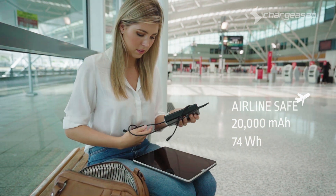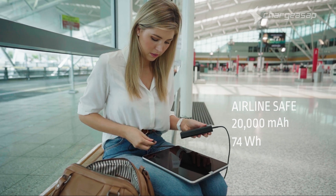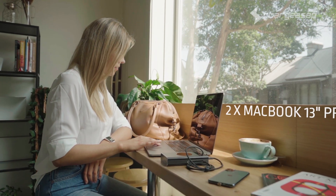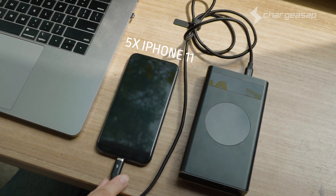With a battery capacity of 20,000 milliamp hours or 74 watt-hours, Flash is safe for airline travel. It can double the battery life of your 13-inch MacBook Pro or provide up to five times the battery life of the latest smartphones such as the iPhone 11.